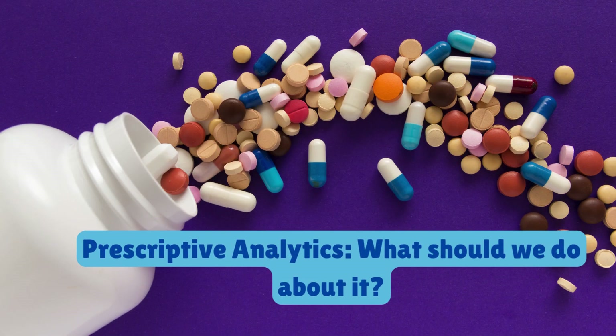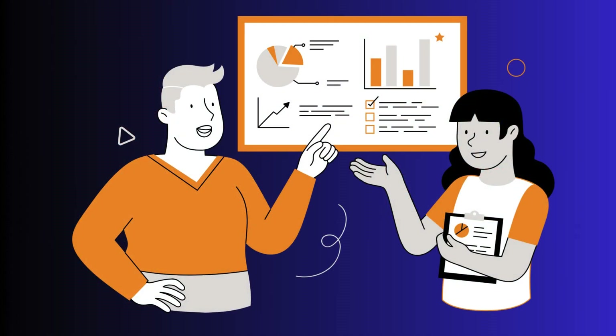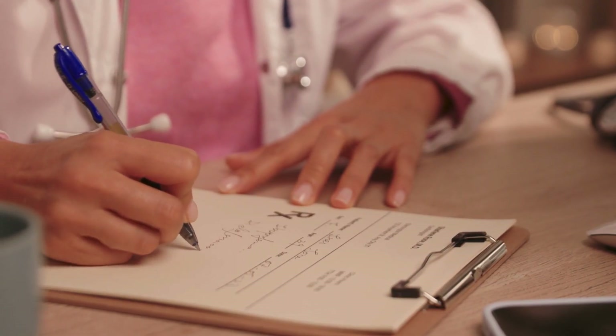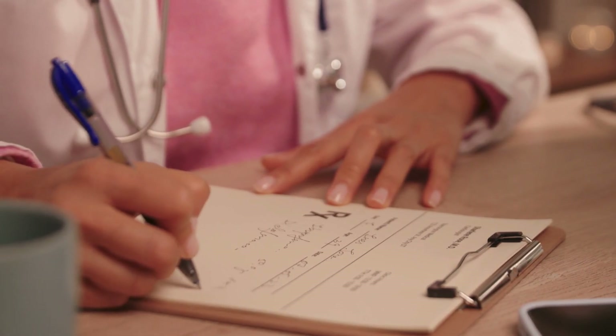The last question healthcare analytics answers is: what should we do about it? Understanding the future is helpful, but knowing what actions to take is even more powerful. Prescriptive analytics goes beyond predictions by providing specific recommendations to improve outcomes. For example, if we know which diabetes patients are at high risk for complications, prescriptive analytics can suggest the most effective treatment plans based on past success rates.